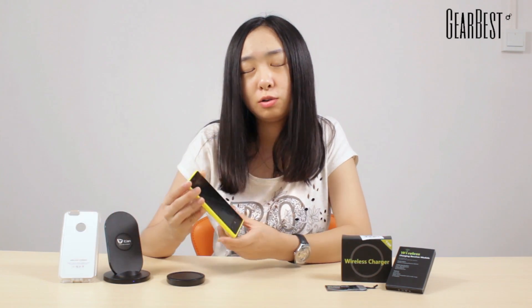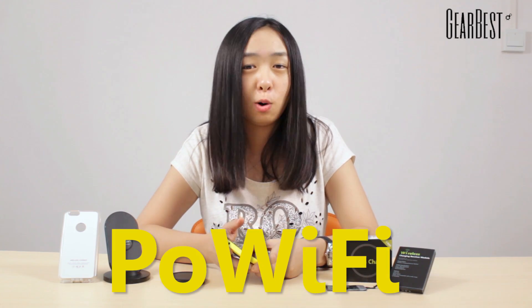But now, US Engineering recently developed a technology that enables you to charge your phone while surfing the internet when you connect it to WiFi. This technology is called PoWiFi.